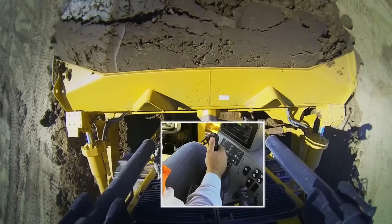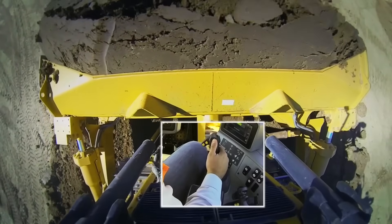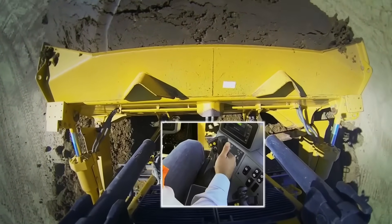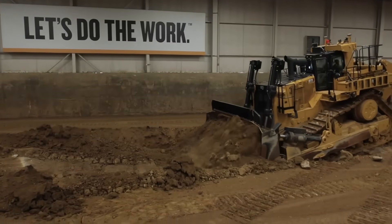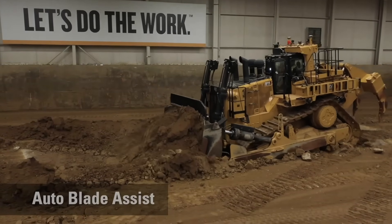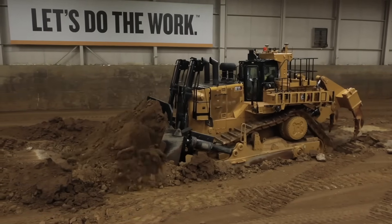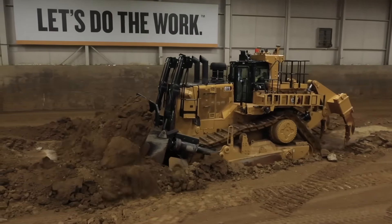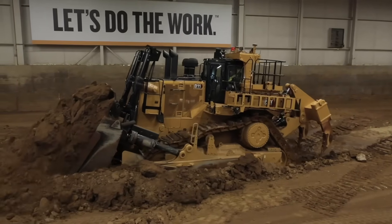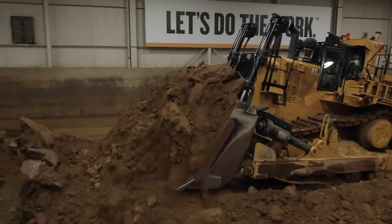But constantly adjusting blade angles can become physically demanding, especially over long shifts. That's why Caterpillar equipped the D11 with automated blade assist. This smart feature allows operators to preset blade angles for different parts of the work cycle. With the push of a button, they can instantly tilt the blade for cutting, transporting, or dumping without needing to manually adjust it each time. The result? Less fatigue, more consistency, and a smoother workflow.